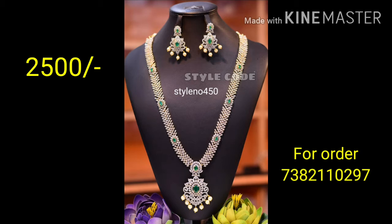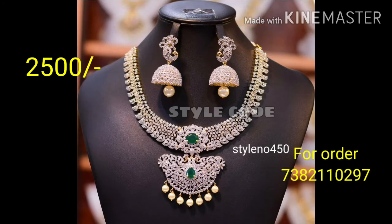To see more beautiful and huge collections, don't miss joining our WhatsApp group. The WhatsApp group link is in the description box below.